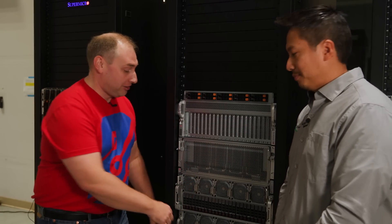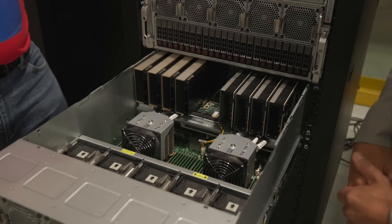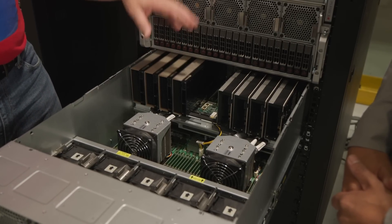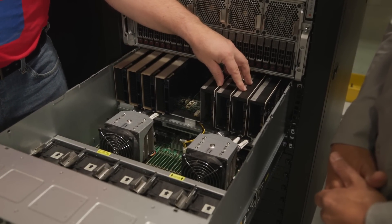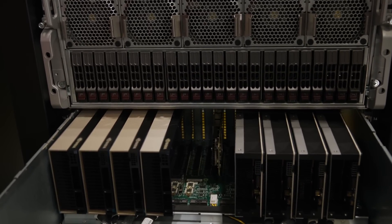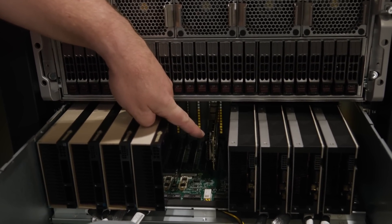For PCIe applications, Supermicro has a brand new 10 GPU solution. Inside this system you can take the NVIDIA H100 PCIe GPUs, the brand new Intel Max 6 series 1100 GPUs, and you can have high-speed networking such as the Kinect X7.